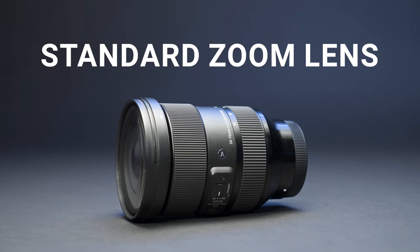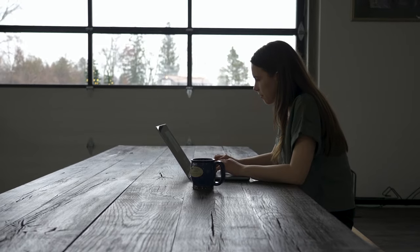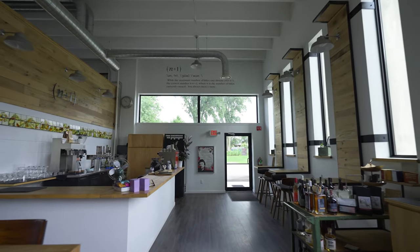Lenses. Standard zoom lens — this is an all-purpose lens we use for A-cam during interviews. The ability to zoom also makes it easy to get a variety of shots while filming B-roll. Wide angle lens — this one is great for using on a gimbal to capture interior shots.